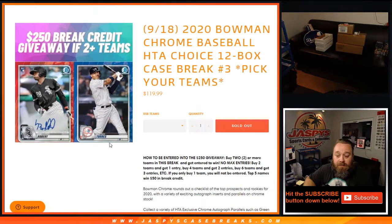Chat wouldn't let me get away with it, so — $250 giveaway. If you bought two or more teams in this break, you got entered to win, no max entries. Buy two teams, get one entry; buy four teams, get two entries, so on and so forth. The top five on the randomizer get $50 in break credit each.